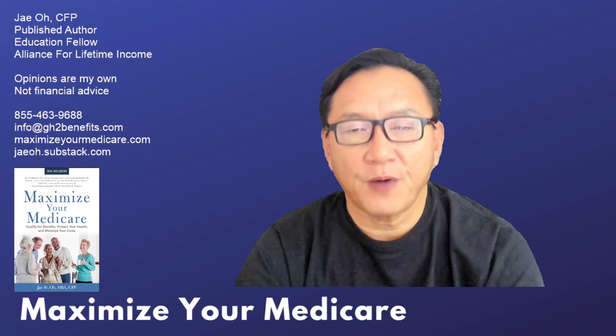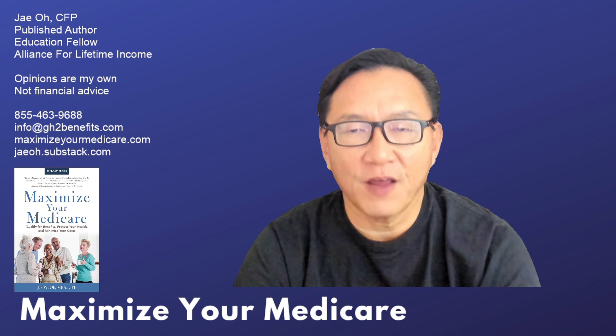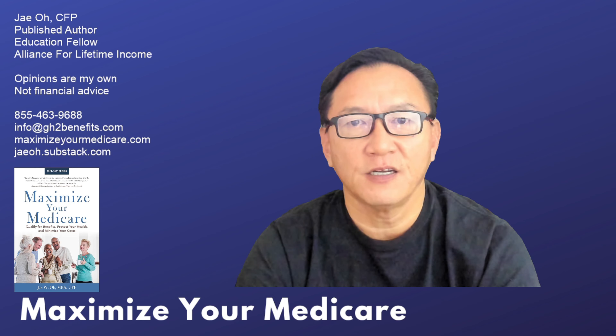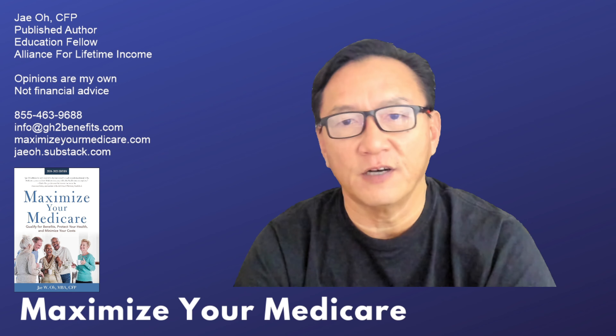Medicare 2024 premiums are announced and we're going to do a quick review of all of that. My name is Jay O., I'm the author of Maximizing Medicare. The 2024 edition is available for pre-order — you can see the book cover there in the lower left-hand corner of your screen.